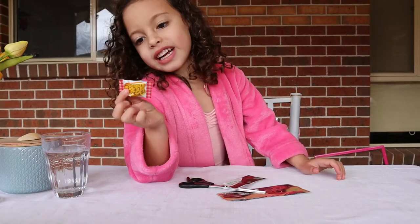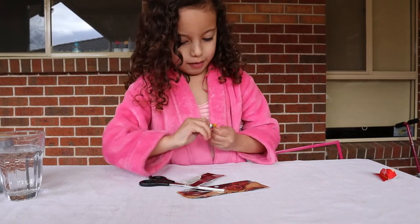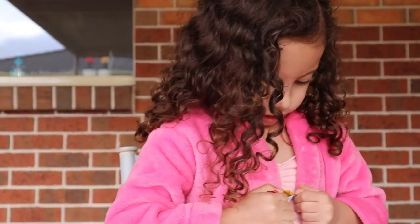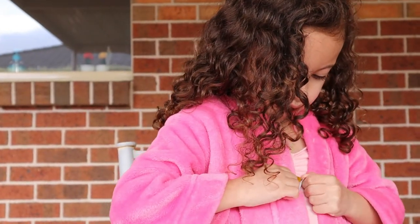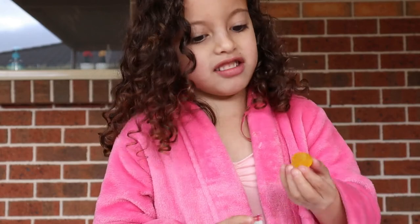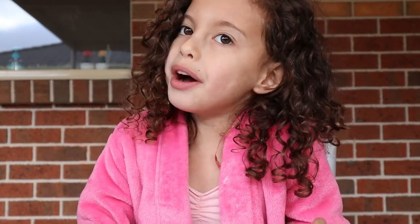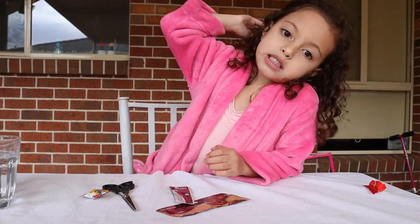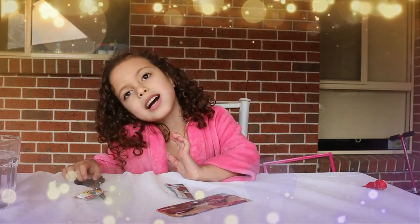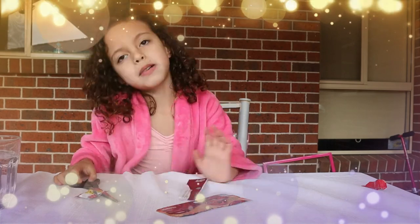I think my favorite is the honey one, because it's so yummy. I'm gonna try one more — it's the best of the whole world. You try it, go ahead. Don't give it to me. Thank you for watching my video. I hope you enjoyed. Bye!